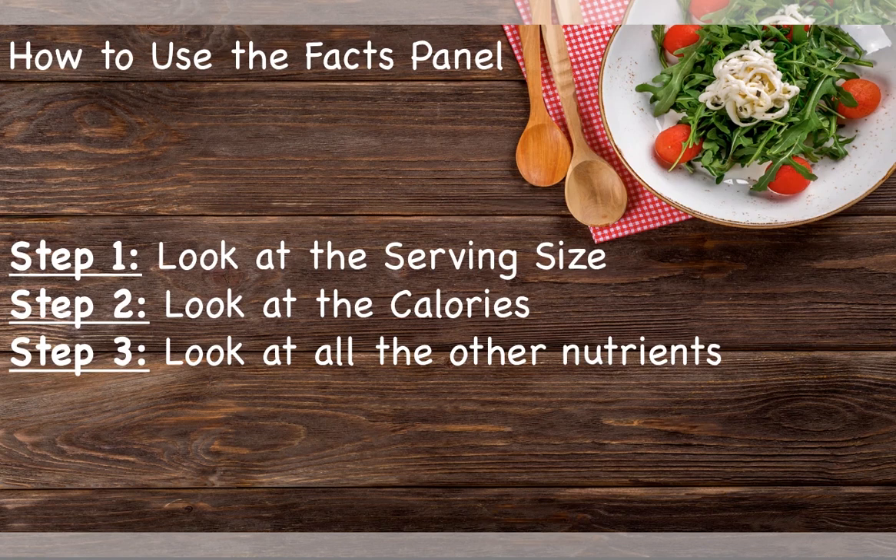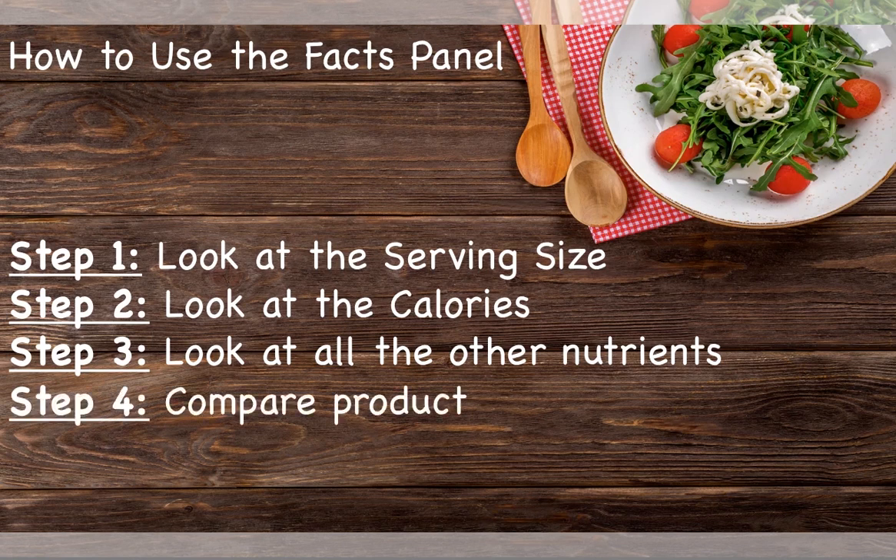On the other hand, it is good to eat foods containing fiber, the vitamins and minerals on the nutrient panel, protein, and unsaturated fats. And lastly, use the label to compare products. This is good to do while grocery shopping, as sometimes products that appear similar can have very different nutrient compositions.